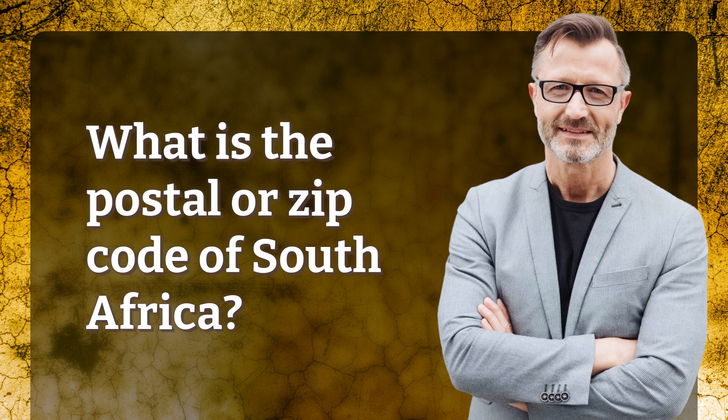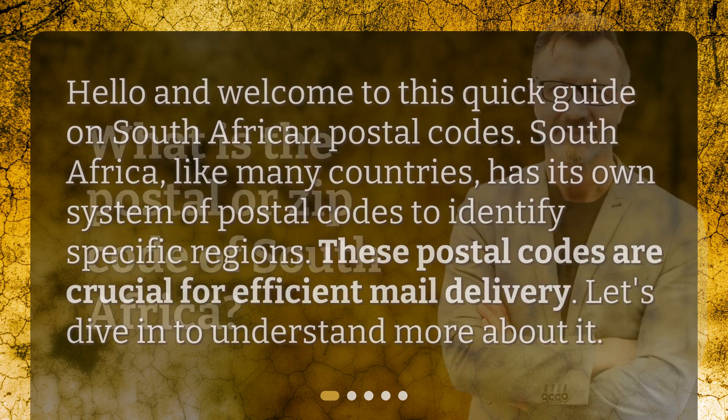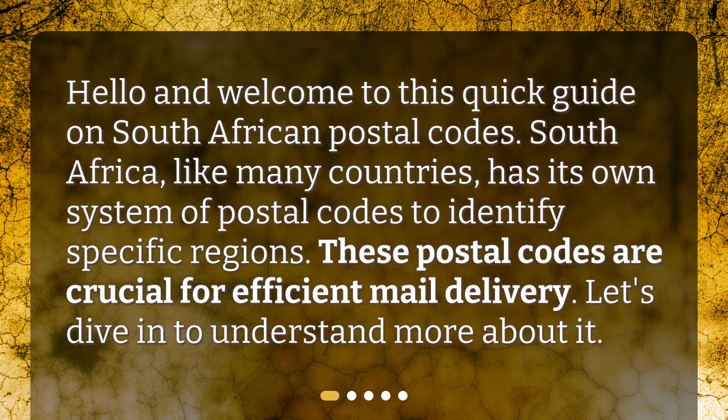What is the postal or zip code of South Africa? Hello and welcome to this quick guide on South African postal codes. South Africa, like many countries, has its own system of postal codes to identify specific regions. These postal codes are crucial for efficient mail delivery. Let's dive in to understand more about it.